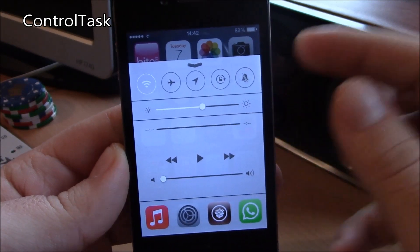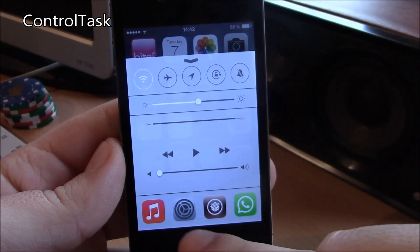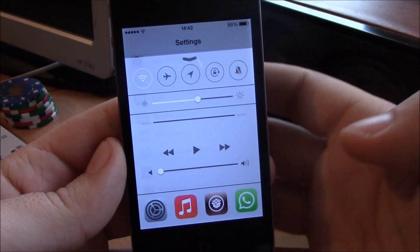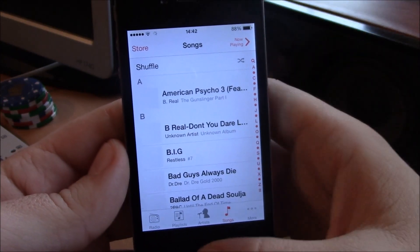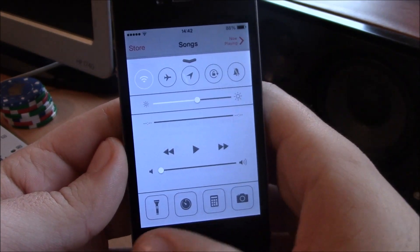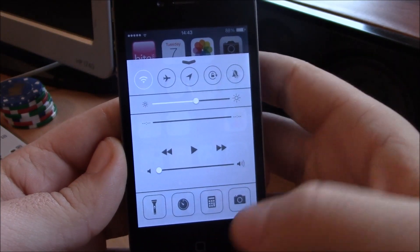Next up we have Control Task. Control Task is a tweak which gives you your opened apps right here in the Control Center. You can switch between apps — it's a really useful tweak. You don't have to go through your home button to switch between apps. You just go to Control Center, all the apps are there, and you can even close them all by swiping from the left to your stock iOS 7 toggles, then once more from the left and it will kill all the apps.